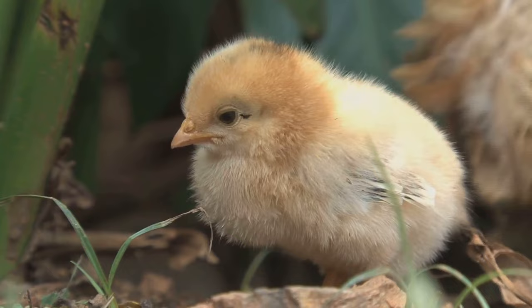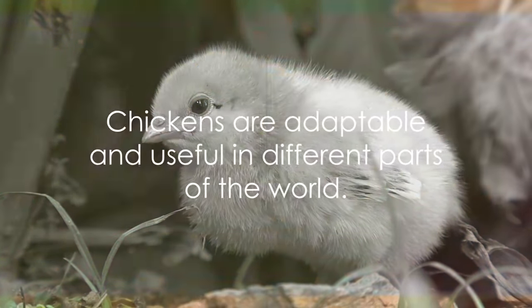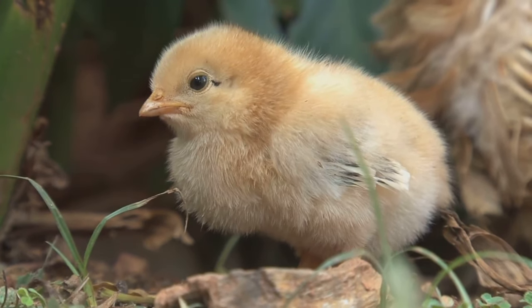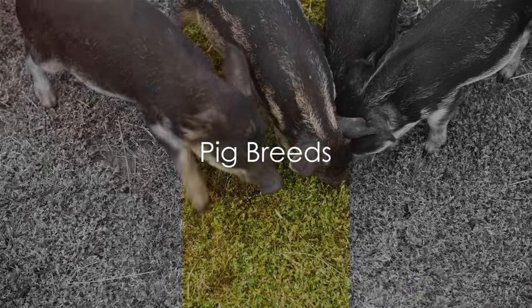In conclusion, chickens are not only a source of food but also great pets. Their diverse breeds are a testament to their adaptability and usefulness in various parts of the world. Let's discuss pigs like the Yorkshire, Hampshire, and Duroc.